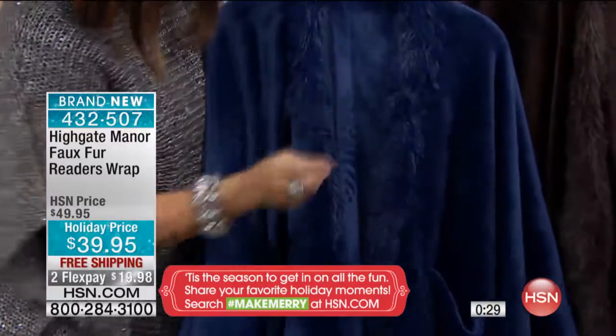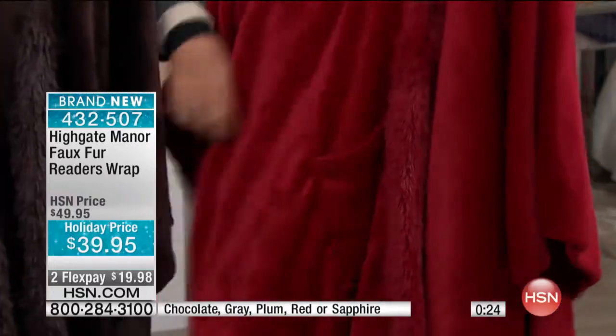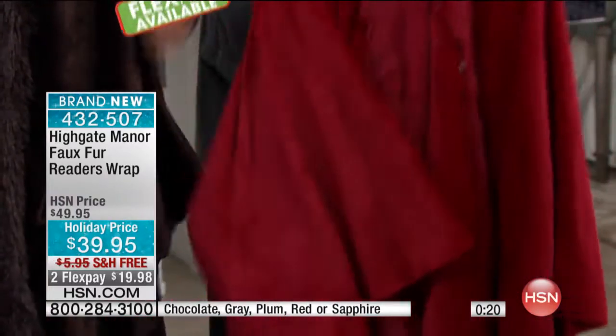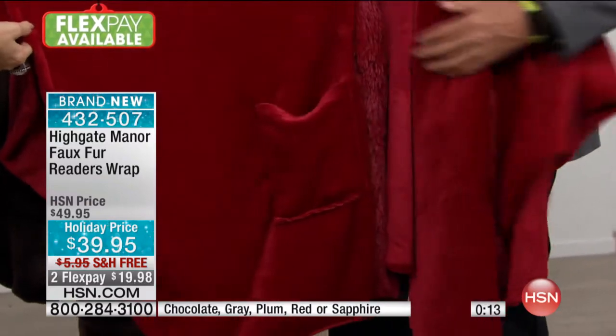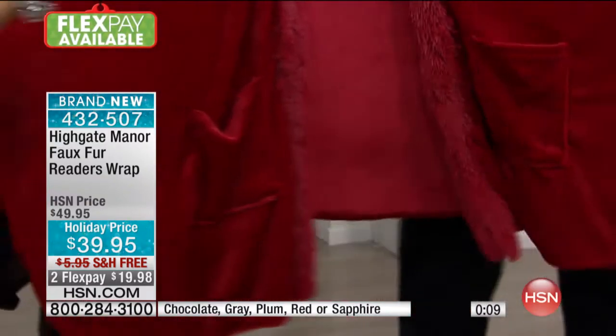I want to get a really nice close look at this so you at home can see the size of these pockets. It's called a reader's wrap because if you're sitting down and reading a book, it's large enough to put a book in there. Your readers, your remote control, popcorn, a candy bar, a protein bar. And look, when we open it up — your flask!